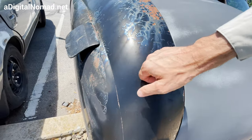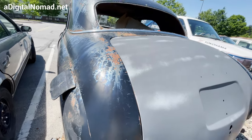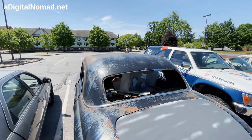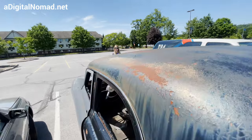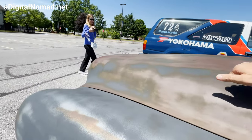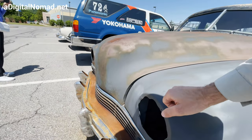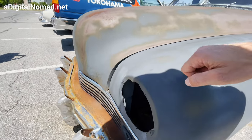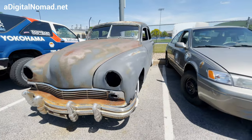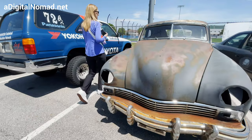Wow, oh my gosh, the gauge on that sheet metal. Knock on the sheet metal on this car — feel how thick it is. See how it's all nothing but sheet metal right here? That is way thicker than anything that's available today.